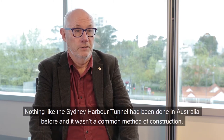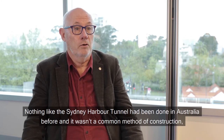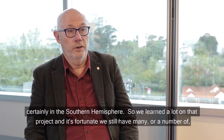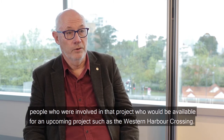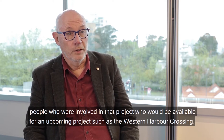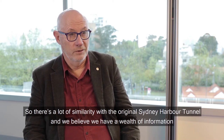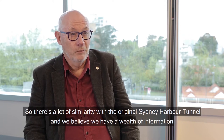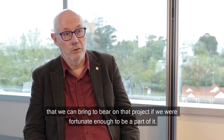Nothing like the Sydney Harbour Tunnel had been done in Australia before, and it wasn't a common method of construction, certainly in the Southern Hemisphere. We learned a lot on that project, and it's fortunate we still have a number of people who were involved in that project who would be available for an upcoming project such as the Western Harbour Crossing. There's a lot of similarity with the original Sydney Harbour Tunnel and we believe we've got a wealth of information that we can bring to bear on that project.